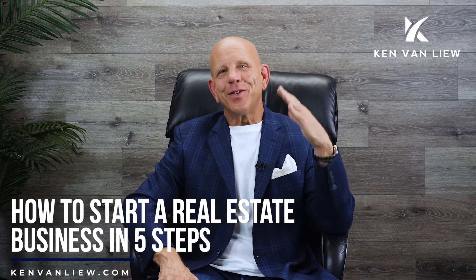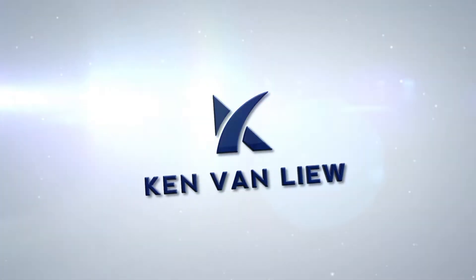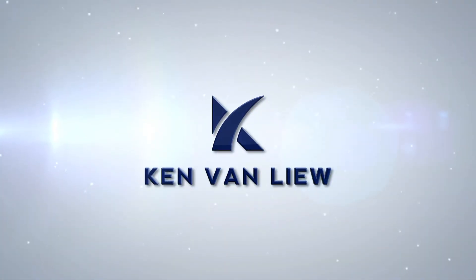How to start a real estate business in five steps. Step number one: form a company. You can go to any website and form a company.